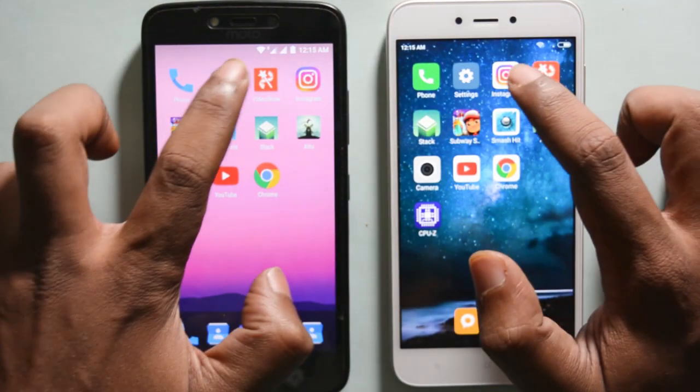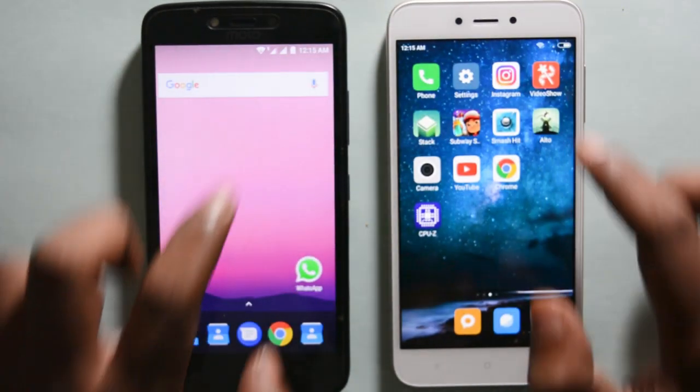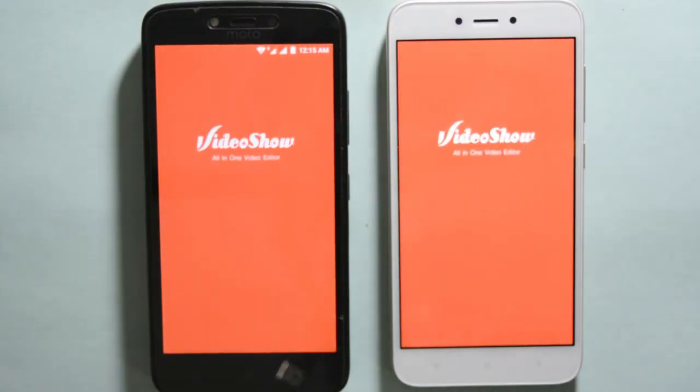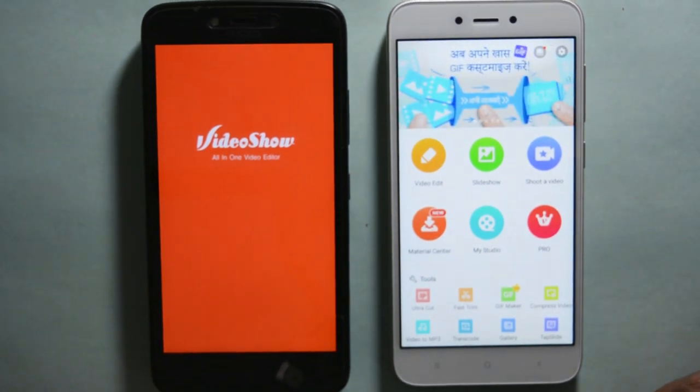Now let's move on to some third party applications. Let's open Instagram and as you can see both the phones loaded the app at the same time. Now let's open VideoShow, a video editing app that I personally use, and you can see Redmi 5A loads the app faster than Moto C Plus.